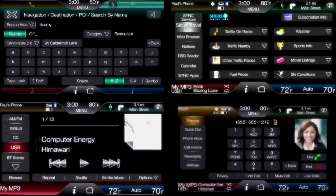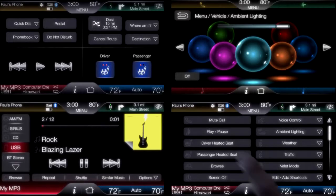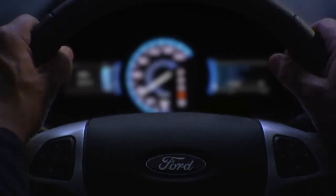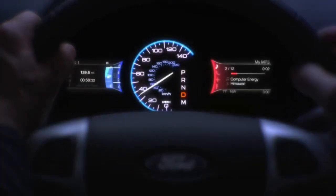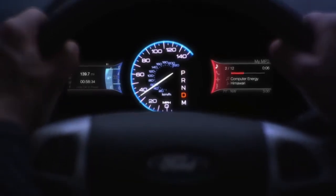A touch screen you can customize puts the controls at your fingertips — just simple, intuitive touch. Steering wheel mounted controls let you use the system without taking your hands off the wheel. And two customizable displays directly in front of you help you focus on the road.